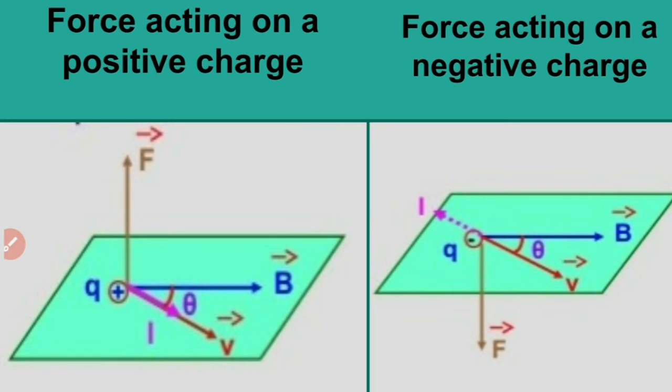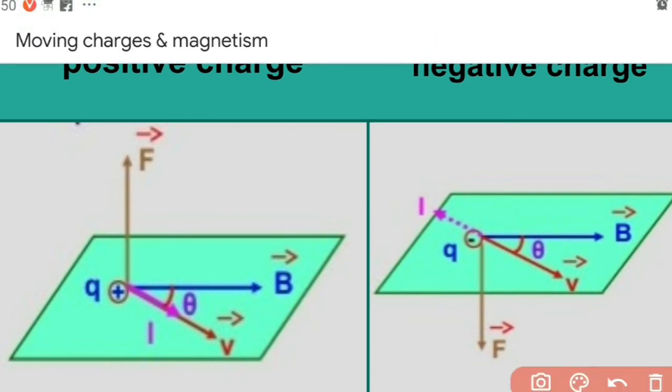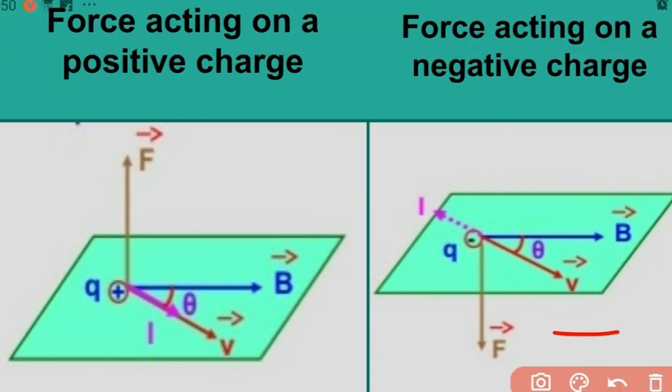Here F shows the direction of force. The second diagram shows the case with a negative charge. The first diagram is for a positive charge — no problem there. When dealing with a negative charge, first think about positive charge, find the direction of force, and take just the opposite direction. That is how we get the opposite direction as the direction of force for a negative charge.